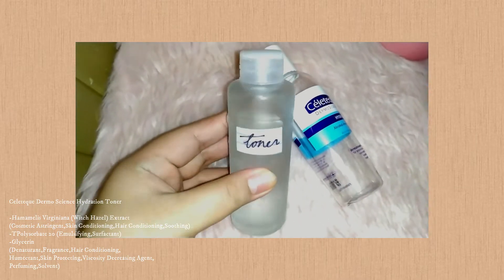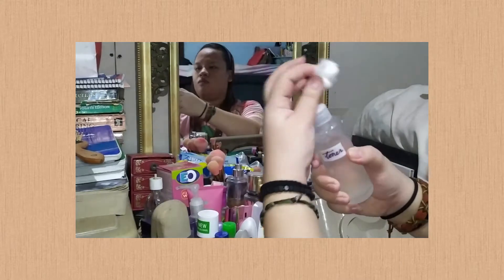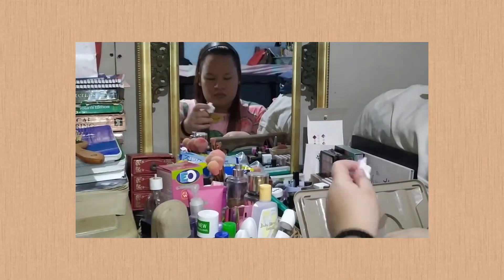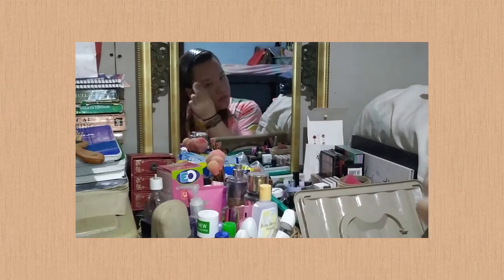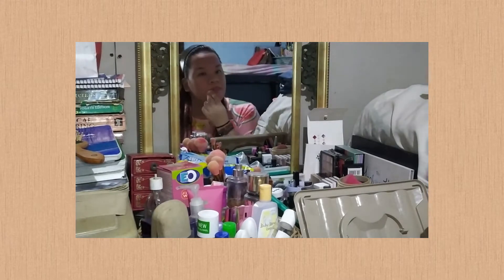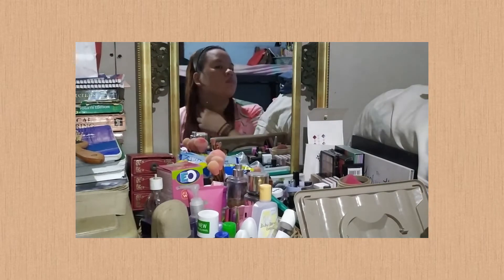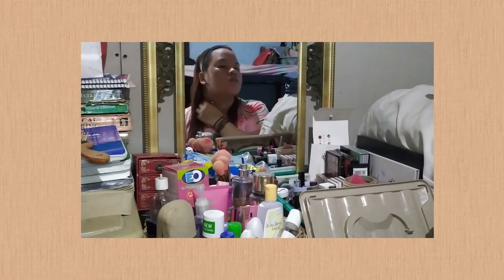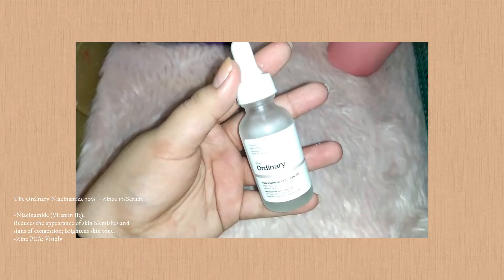For my toner, I'm still using my holy grail which is the Cellatec Alcohol Free Toner. I can't say enough about it — it's super effective. For me it lessens the oiliness of my face and removes the dirt with a deep-cleaning feel. I'm not replacing it because aside from being budget-friendly for students like me, there's no stinging and it leaves a nourished finish.